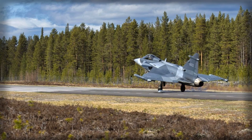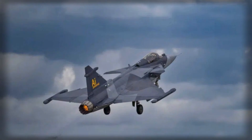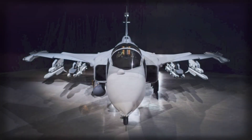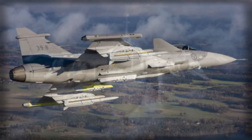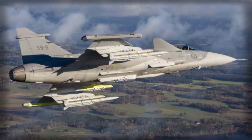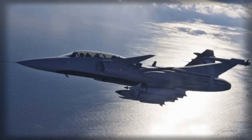Sweden's receipt of its first JAS-39 Gripen E marks more than the arrival of a new airframe — it represents a shift in how Nordic airpower will be generated, updated, and employed in the years ahead. The handover at F-7 Satinas begins the operational rollout of a 60-aircraft program designed to live comfortably inside dense electronic warfare and to exploit software agility as a core capability. The Swedish Air Force is onboarding a networked sensor-shooter that can be retasked quickly, patched frequently, and sustained from places that complicate an aggressor's targeting calculus. For NATO's northern flank, that means additional reach, resilience, and decision speed embedded in day-to-day air policing and contingency operations.